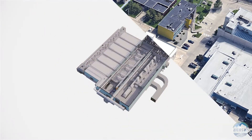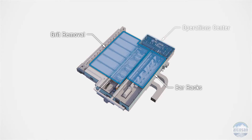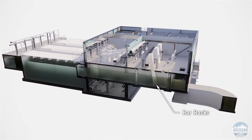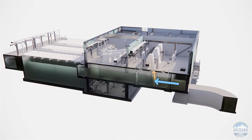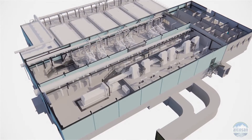The East Headworks will provide preliminary treatment, which consists of bar racks with screens and grit tanks. As flows from the main pump station approach the East Headworks, they will travel through bar racks which will screen large materials like tree stumps and bricks to prevent damage to mechanical equipment within the plant. These screens constantly carry the screened material upward onto a conveyor belt, which ultimately discharges into a compactor to be hauled out for disposal.